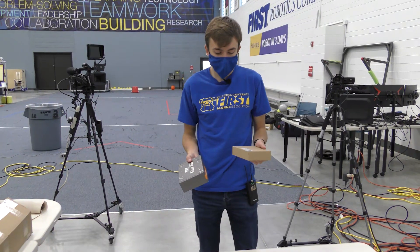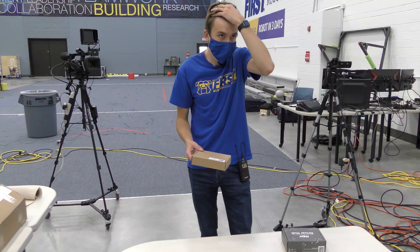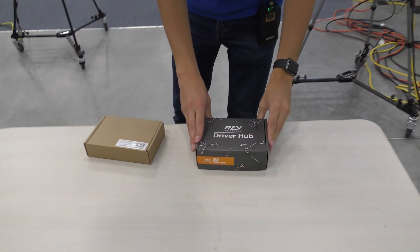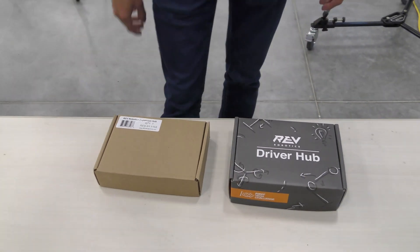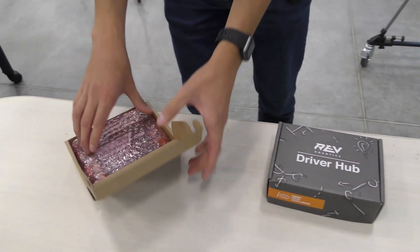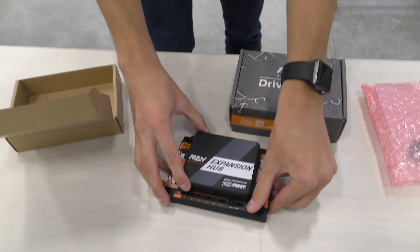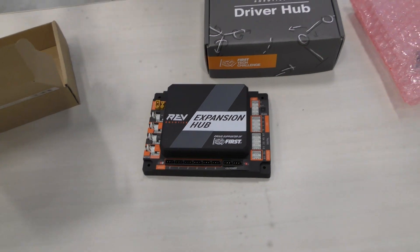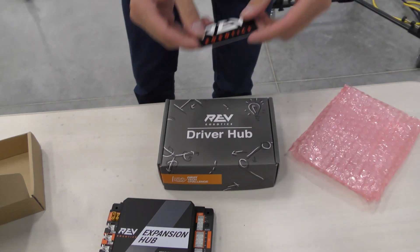Next up we got some of the REV surprises. We already ordered the new control hub, which is new as of last year, but the thing I'm really excited for is the new driver hub. They also sent us a nice expansion hub — this is just your standard expansion hub that goes on the robot, and most of you are probably already familiar with this. We also got some nice REV stickers.